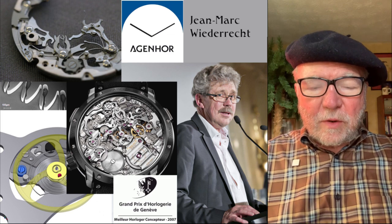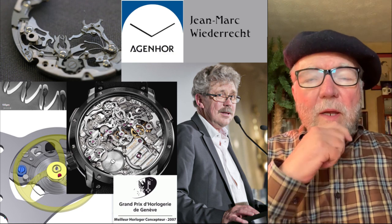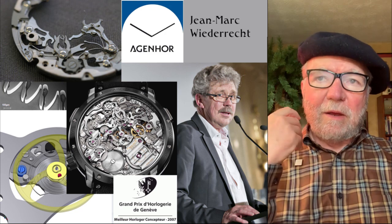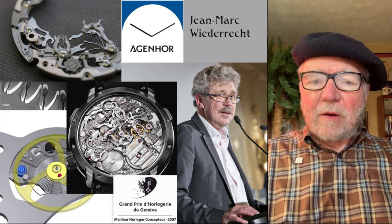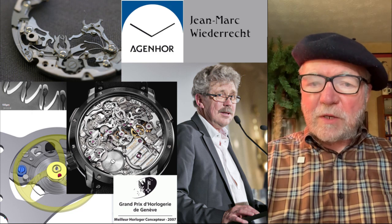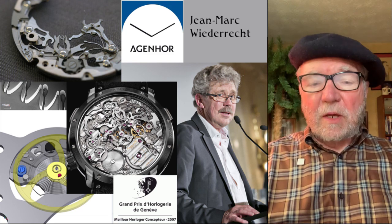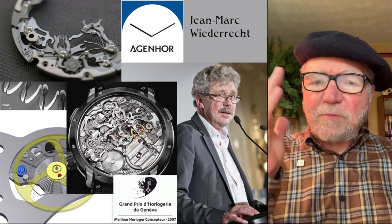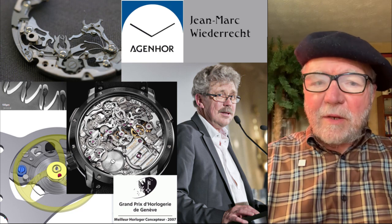Hi everybody. I'm Bill Sanders, and this is Watch Artsci, the Art and Science of Watch Collection. Today we're going to take a look at Agenor, the company, and really the main man behind the company, Jean-Marc Videreck. In 2007, he got the very first watchmaker of the year that the Grand Prix d'Or de Genève gave out. And since that time, he's been doing a lot of stuff, but most people don't know him because what he does is behind the scenes.